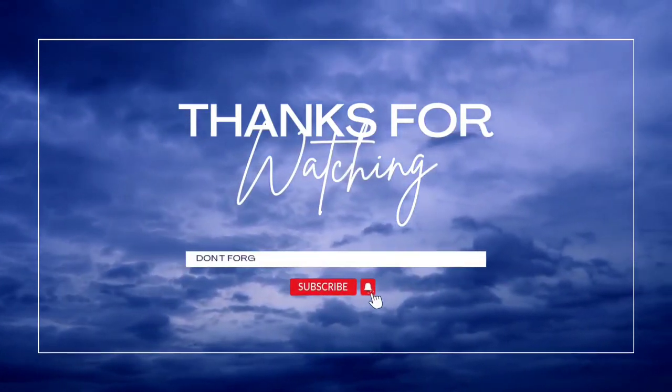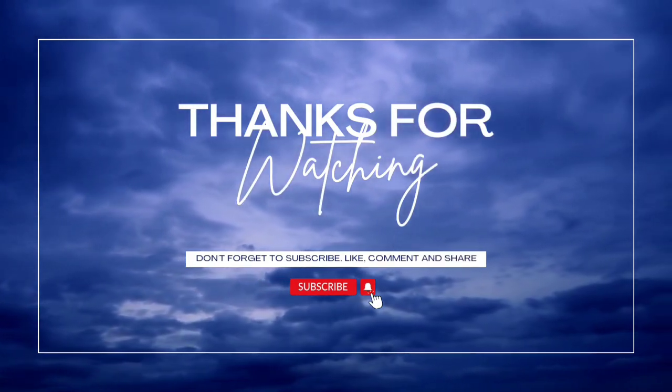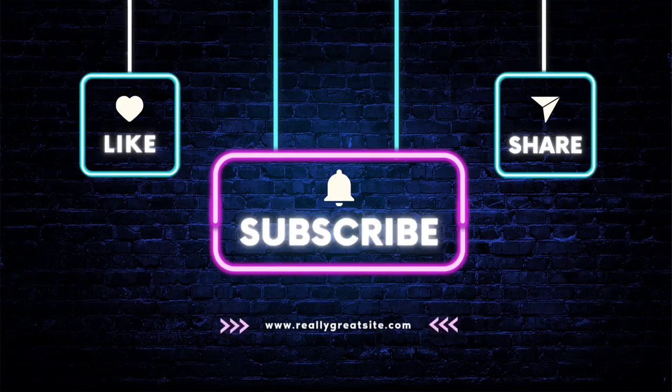If you found this case study helpful, please give this video a thumbs up, share it with others, and don't forget to subscribe to my channel for more fascinating discussions. Thank you for watching. This is Sharon Beni.